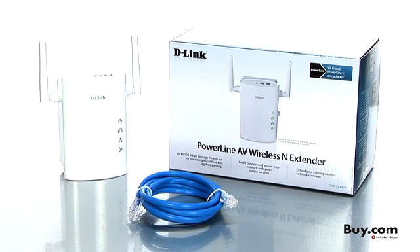Hi, I'm Keith Washer with Qualcomm Atheros, here to talk to you today about our Hi-Fi technology inside this D-Link wireless and extender, and why this is a great product for you.